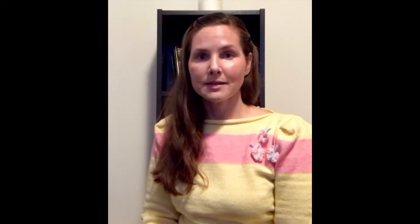Let's review the characteristics of insects. Insects have six legs. Insects have an exoskeleton. Insects have segmented bodies. Insects have antennae. And most insects have two pairs of wings.